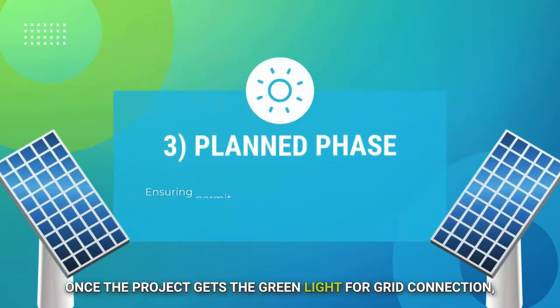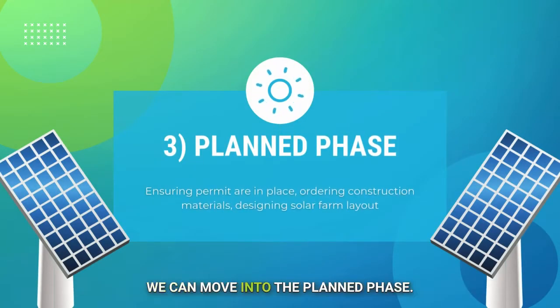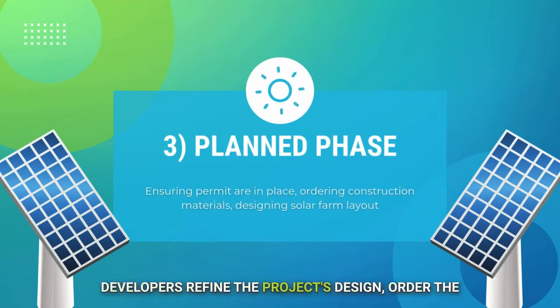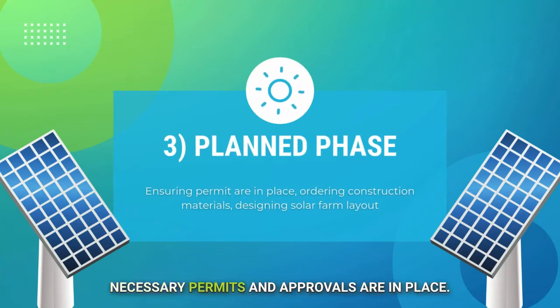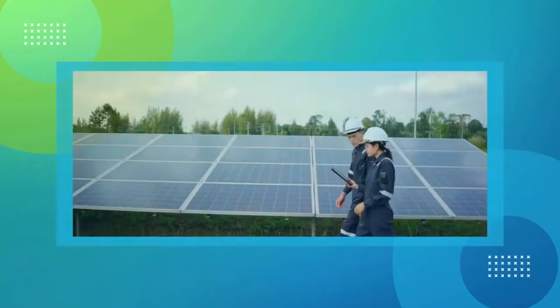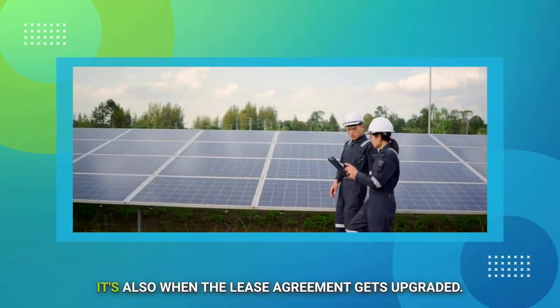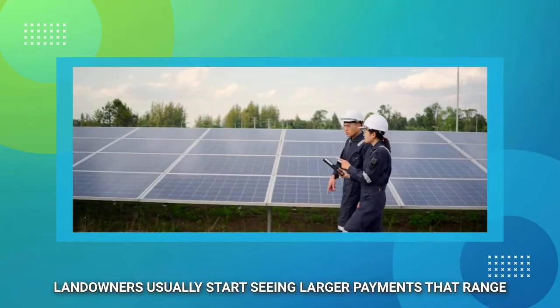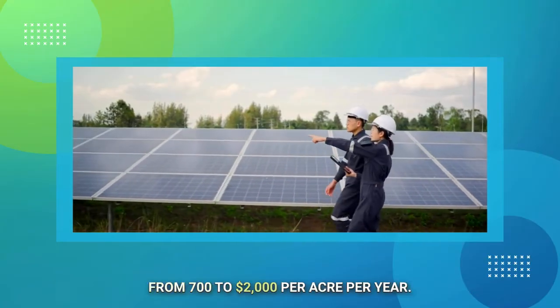Once the project gets the green light for grid connection, we move into the planned phase. This is where things kick into high gear. Developers refine the project's design, order the solar panels, and make sure all the necessary permits and approvals are in place. It's also when the lease agreement gets upgraded — landowners usually start seeing larger payments ranging from $700 to $2,000 per acre per year.